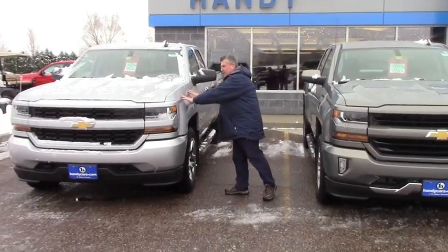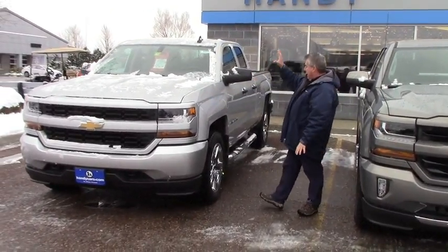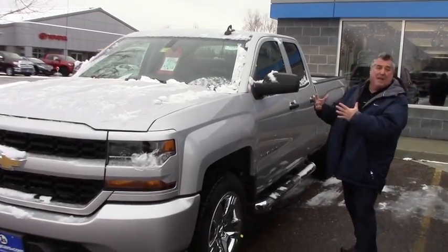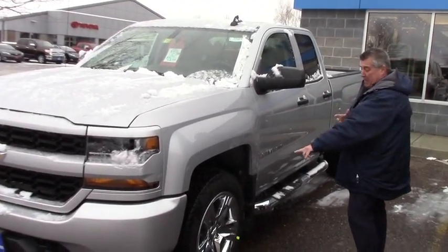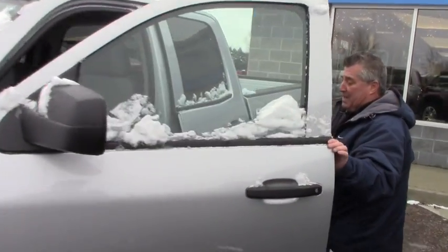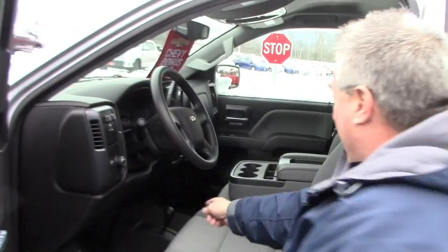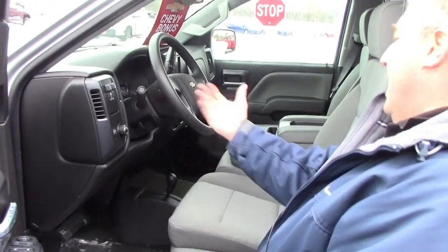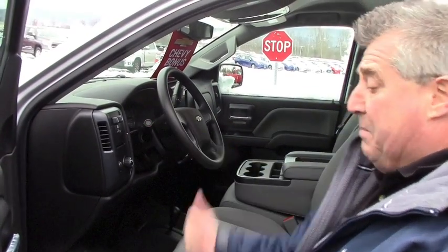This one here is a Silver Ice Metallic, what they call a Custom Double. It's more of a base model truck that's a little dressed up. It's got the 20 inch chrome rims, it's got the 4 inch tube steps. It is more of a basic truck. You've got the 4 wheel drive on the floor, you've got a manual seat. This does come with remote start and a built in trailer brake.